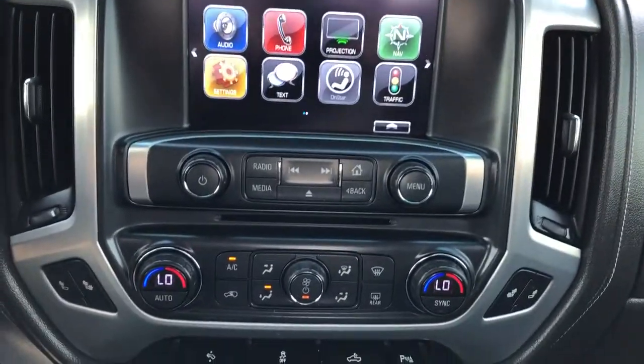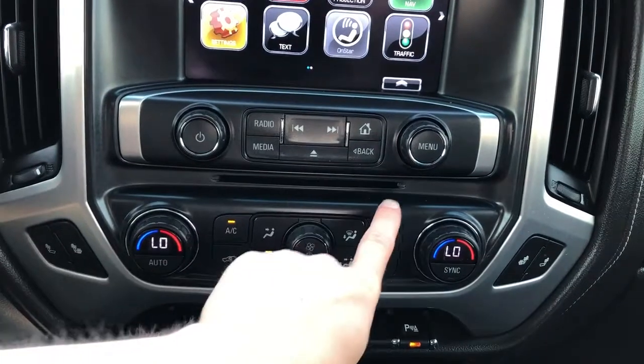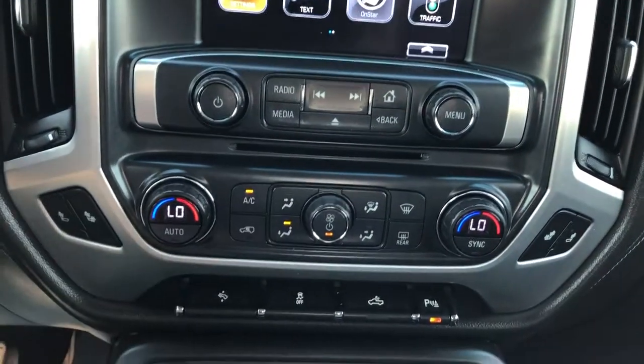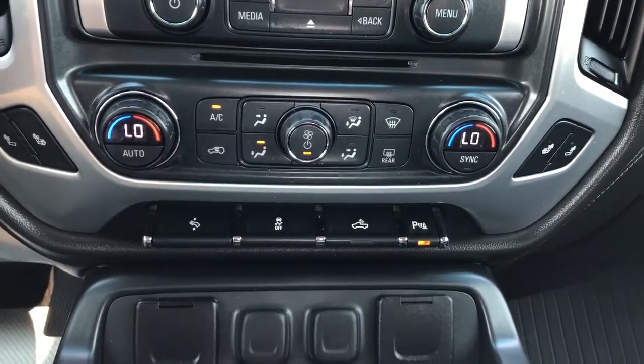Moving underneath, we have our dual zone climate controls, radio controls and then a CD player slotted just between the two. Under that we have our pedal adjustment, traction control, truck bed lighting and our park assist.